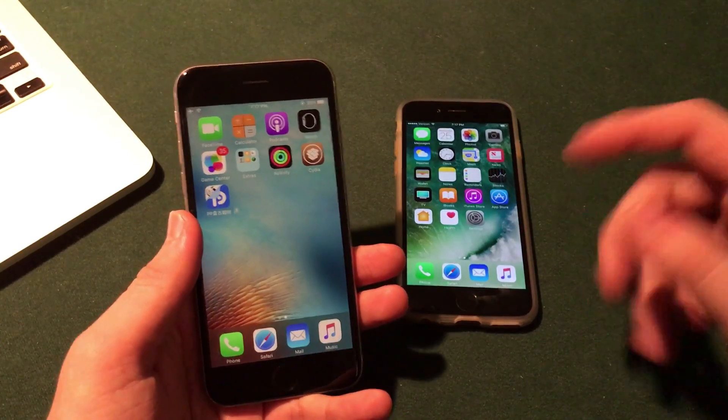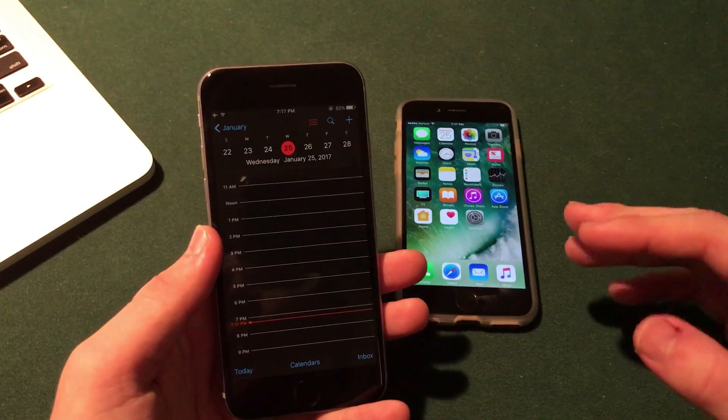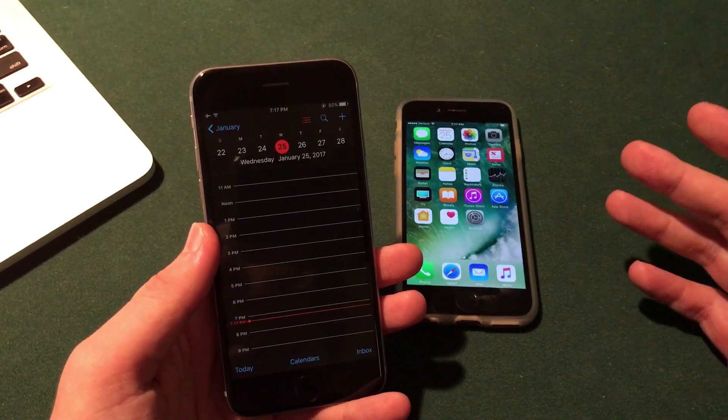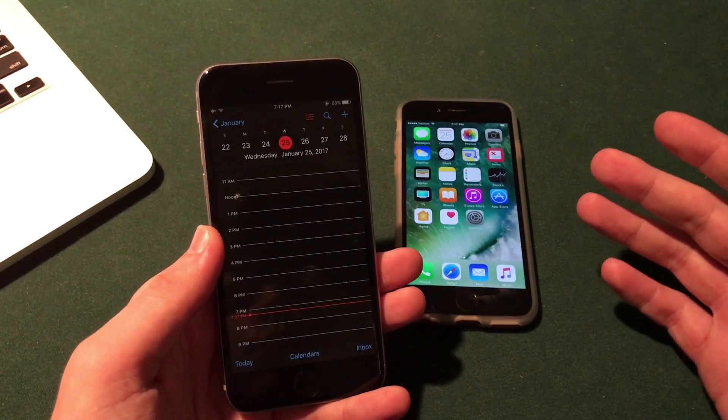Now I don't have any idea in terms of a release date, but this is good to hear some solid news as to where the jailbreak progress is. Today is January 25th, so we'll just have to wait and see. It's definitely not fully in a usable form yet, but I'm interested to see what happens moving forward.